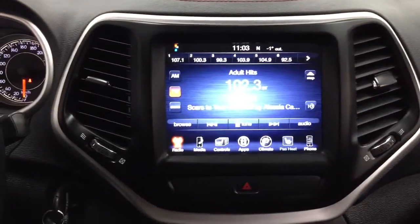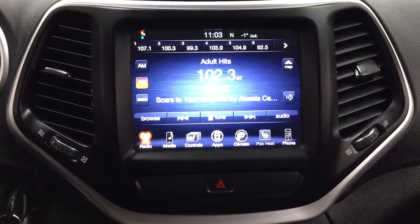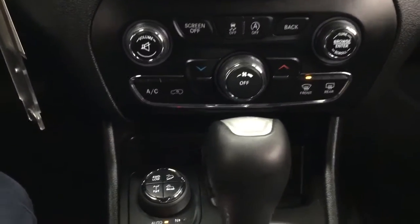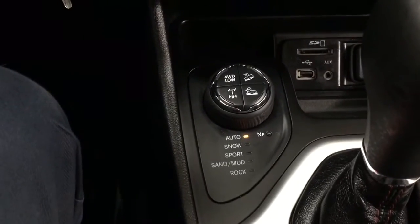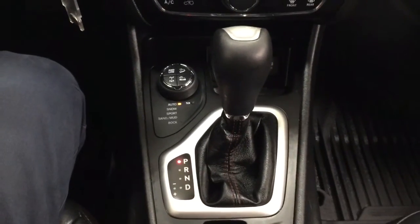Taking a look at the center dash area, you're going to see a couple of different features which include your AM/FM as well as your XM satellite radio. You have your hazard lights, audio control with temperature controls, and as you can see, you also have the terrain selector located just down below. It has the USB and auxiliary input with the power outlet, mated to an automatic transmission.